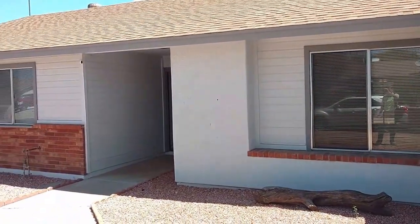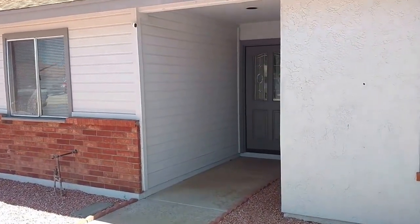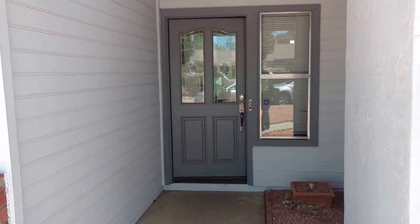1821 West Wickeup in Phoenix. This is a four bedroom, three bath house. Let's go in and take a look.